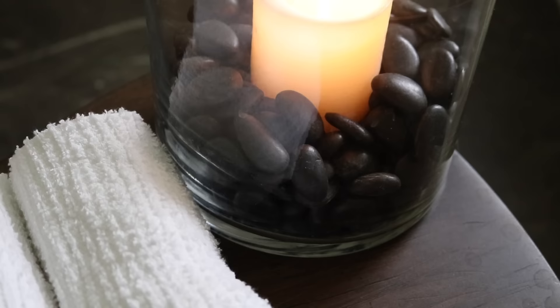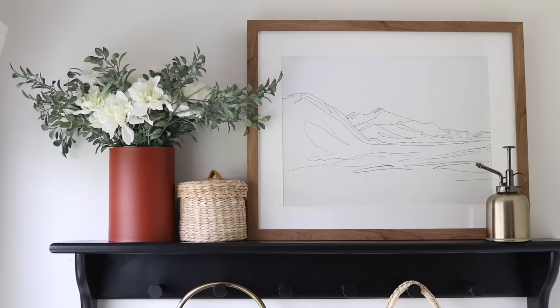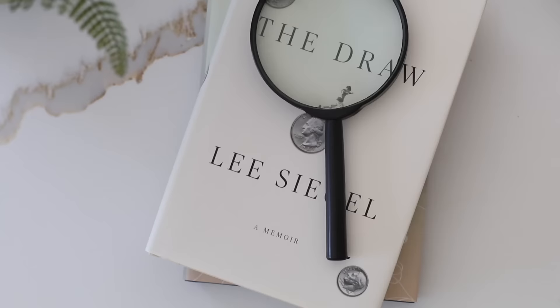And that about wraps up my top 20 luxury Dollar Tree high-end home decor finds. I hope you found this video helpful — if you did, please give it a big thumbs up and let me know what would make your list in the comments below. I will see you guys next Sunday, I hope you have a great week!